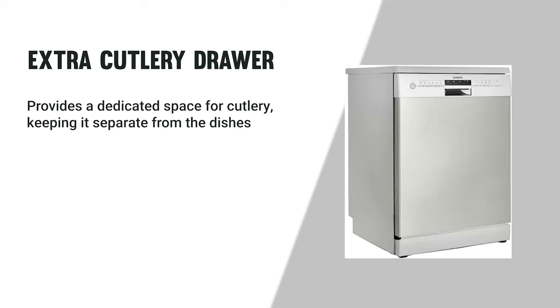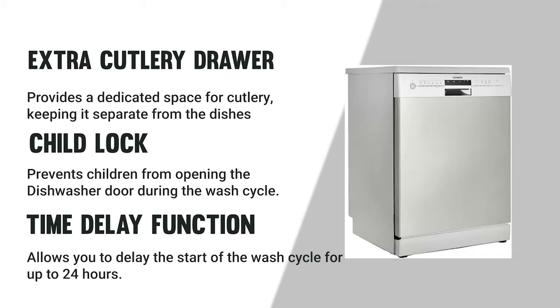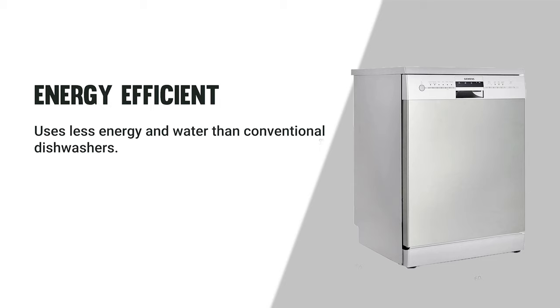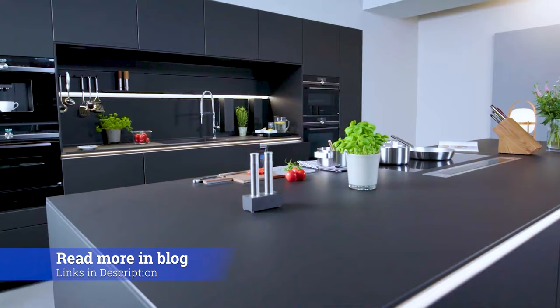The Siemens model also includes a child lock, a time delay function allowing you to delay the wash cycle by up to 24 hours, energy-efficient operation, and quiet operation at just 44 decibels. It provides users with a reliable and efficient dishwasher with a variety of features, and is also a good choice for those with a small kitchen as it is relatively compact in size.